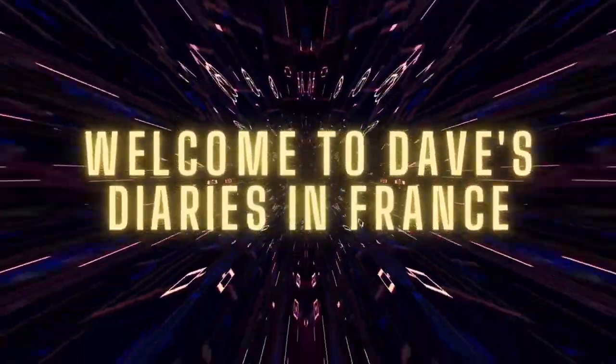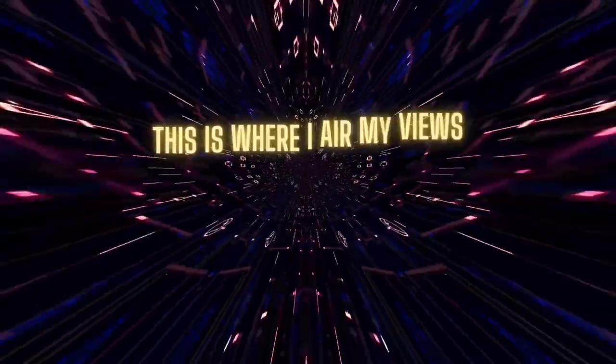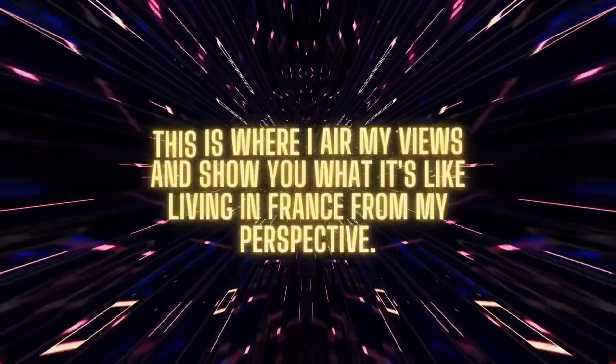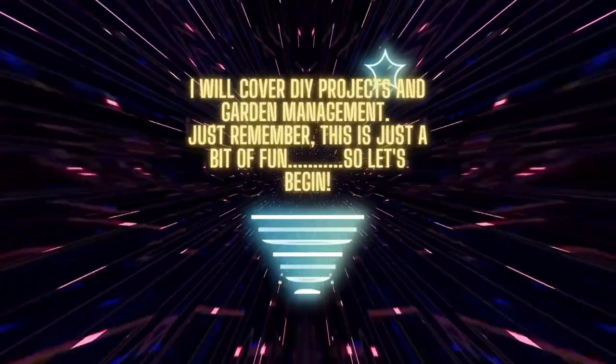Welcome to Dave's Diaries in France. This is where I show you what it's like living in France from my perspective. I will cover day-to-day DIY projects and property management. Just remember, this is just a bit of fun. So let's begin.